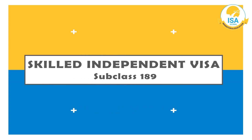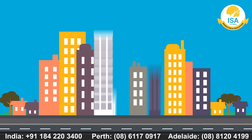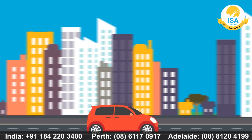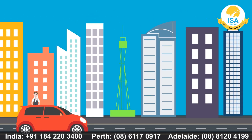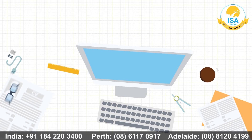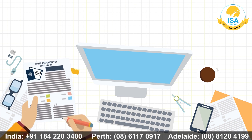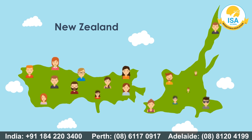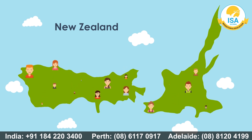Skilled Independent Visa Subclass 189 is a permanent resident visa which allows individuals to stay in Australia permanently. Individuals who are not sponsored by family, employer, or the state can work permanently anywhere in Australia with the 189 Skilled Visa. Applicants need to fill the EOI, Expression of Interest, form to apply for Skilled Visa Australia. New Zealand citizens must apply for the New Zealand stream of the Skilled Independent Visa 189.